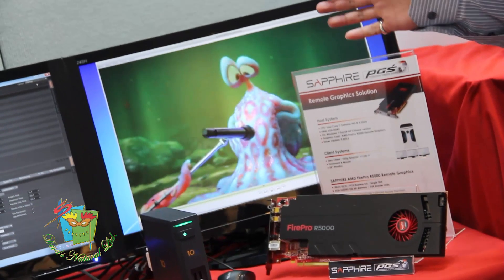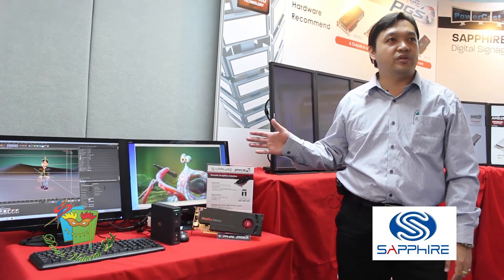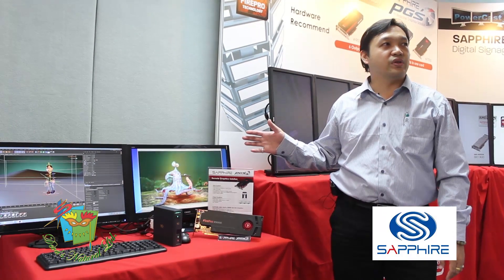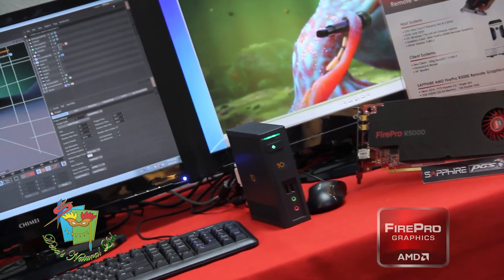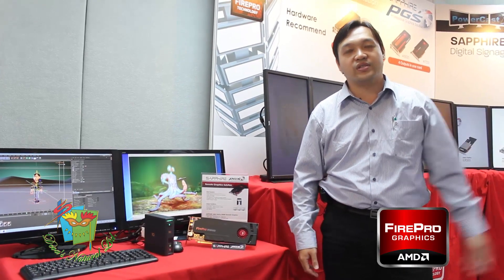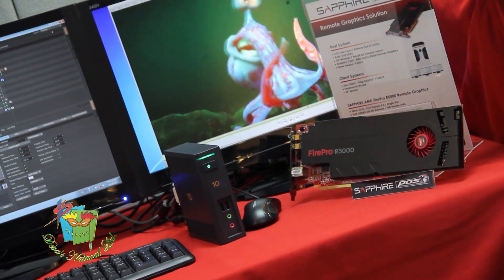This is the latest R5000 integrated with the Terra DC, which can do remote with remote servers. Over here you can see it's a client box that drives the display with two displays, and the server is on the remote side. You can access the data on the servers securely and very fast.